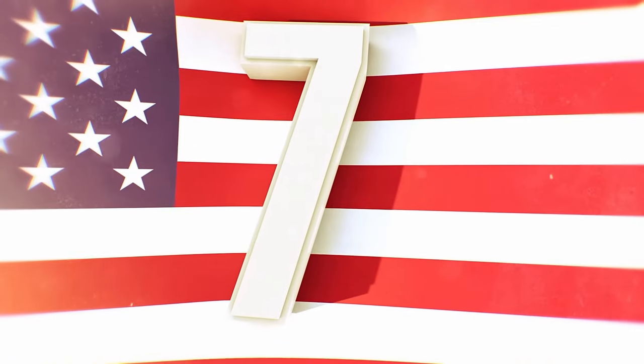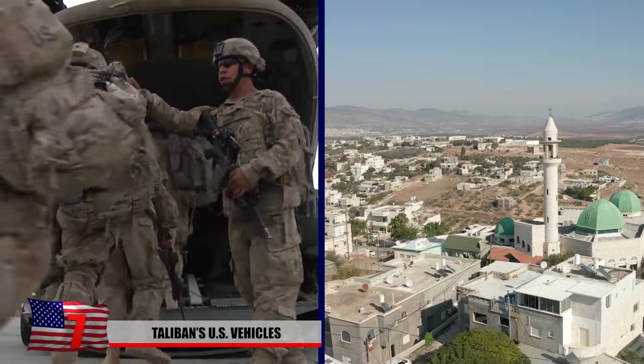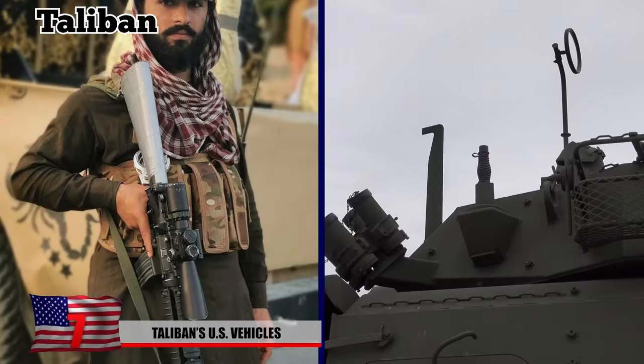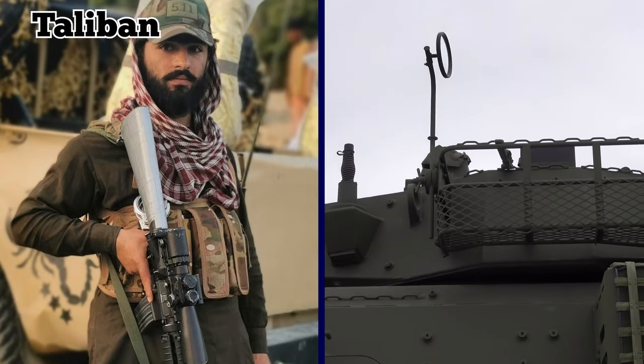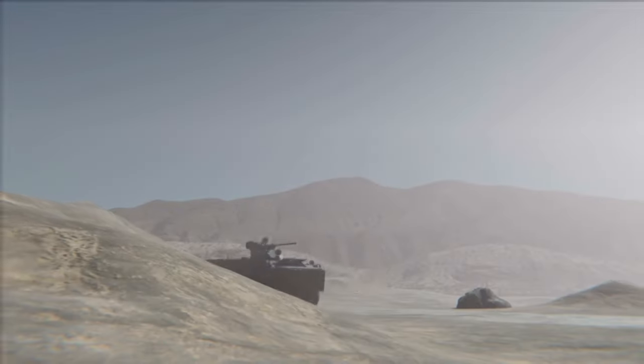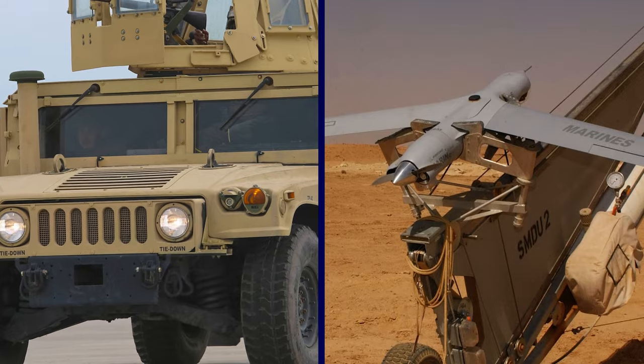Taliban's U.S. Vehicles. One of the consequences that came after the U.S. withdrew from Afghanistan in 2021 was that the Taliban took control of thousands of U.S. military vehicles that were left behind. The vehicles included armored carriers, mine-resistant cars, Humvees, ScanEagle drones, and more.